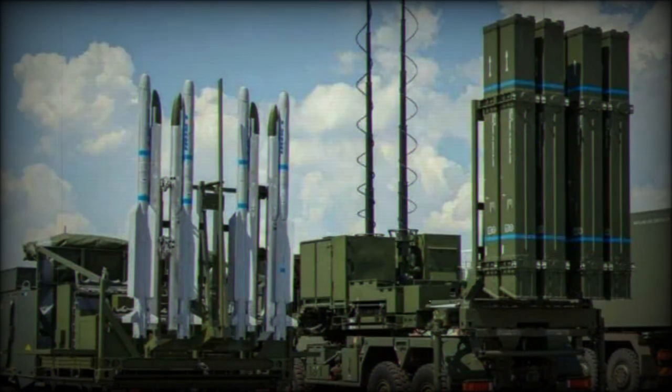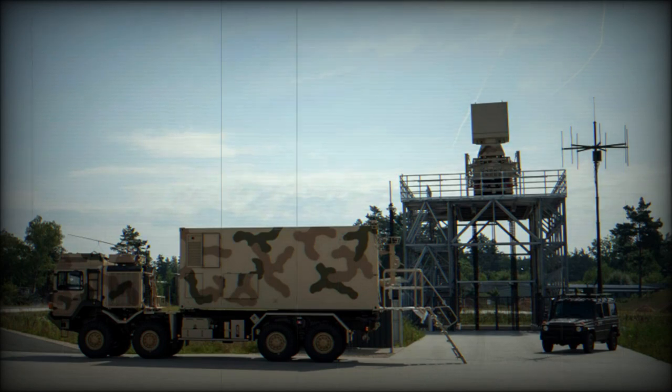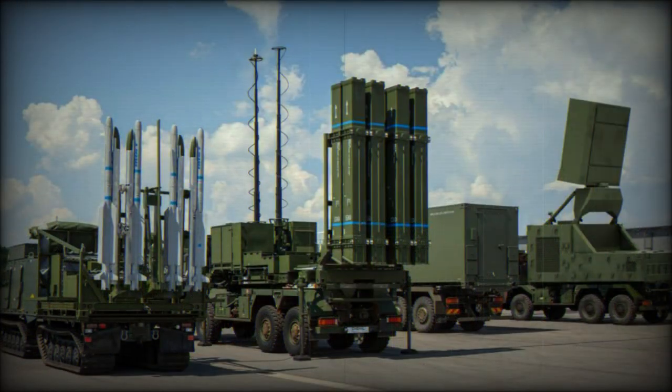The IRIS-T SLS is the short-ranged version. These missiles have a range of 10 kilometers and can reach an altitude of 5 kilometers. The missile travels at a speed of around Mach 3.3, or 3,703 kilometers per hour — fast enough to quickly reach most enemy aircraft and missiles.